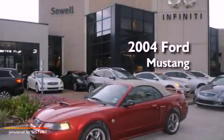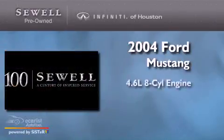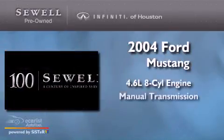This is a 2004 Ford Mustang. It features a 4.6-liter, 8-cylinder engine and a manual transmission.